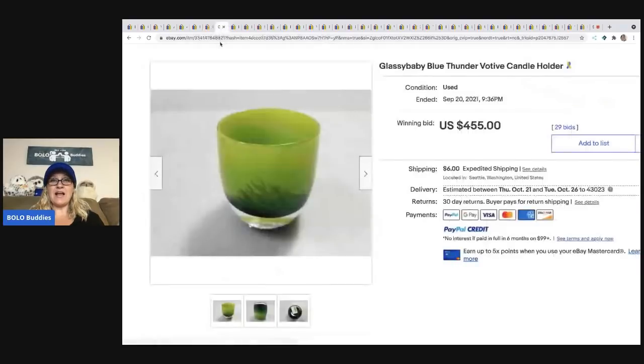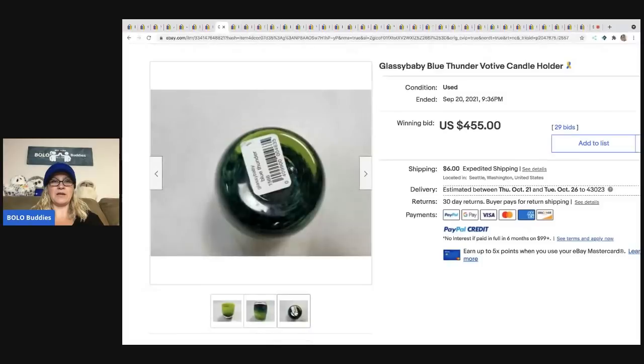The next item is another Glass Baby. This one sold for $455 — look how pretty it is. It's called Blue Thunder.